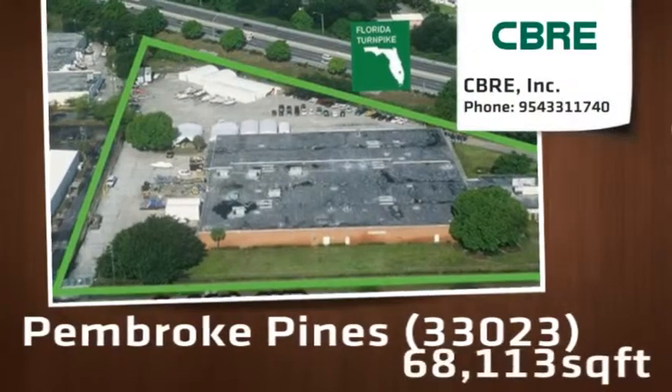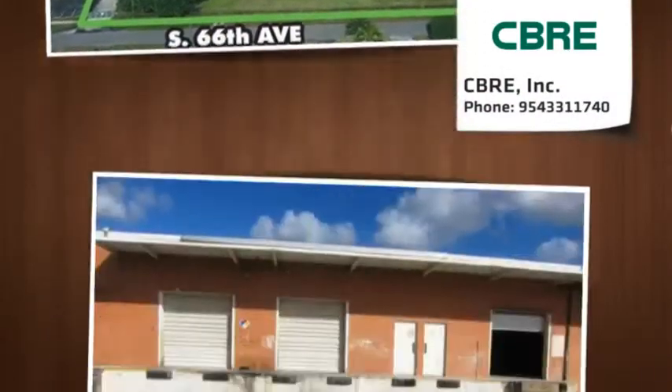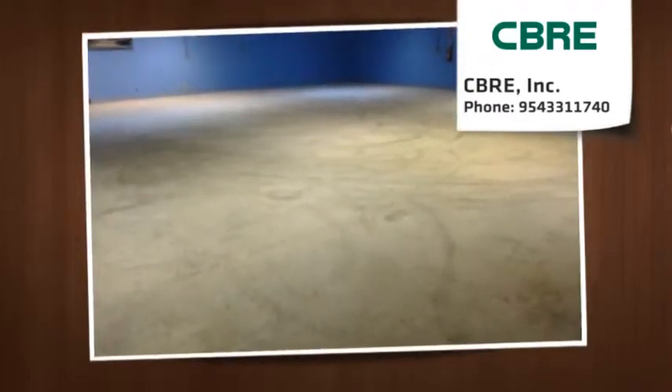The Pembroke Commerce Building features 100% air conditioning, 100% fire suppression and heavy power which allows this facility to perfectly accommodate many different uses.